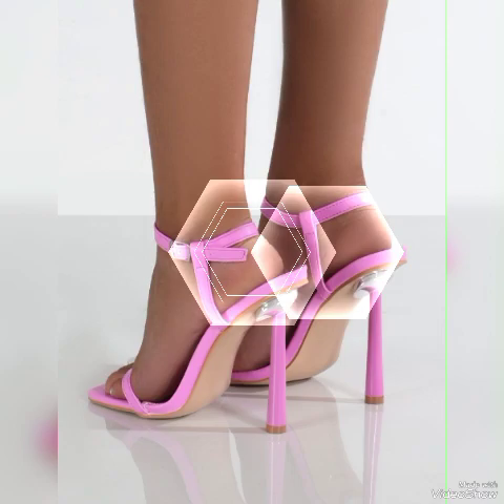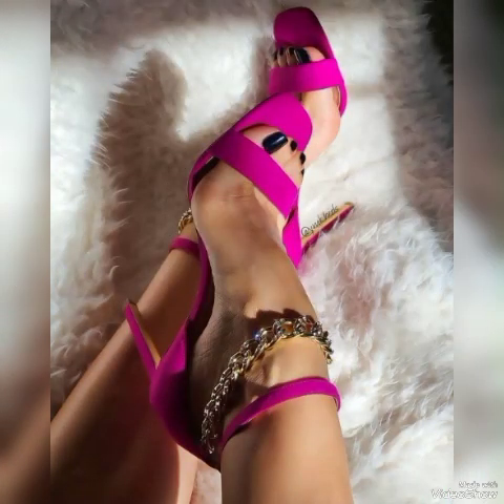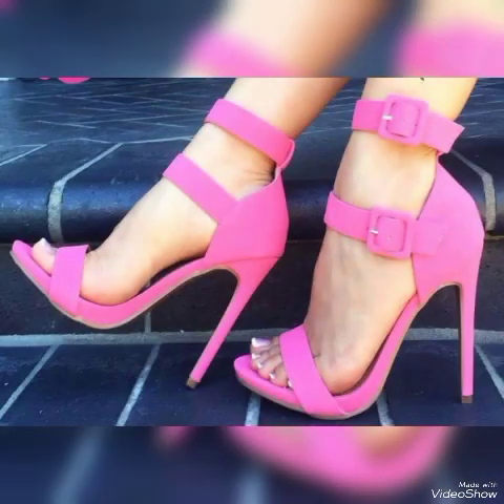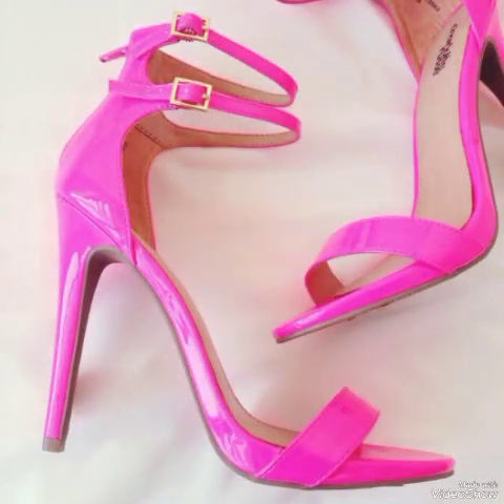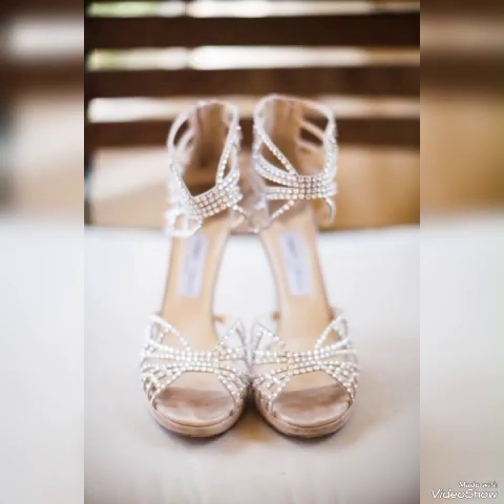These high-heeled sandals are suitable to wear at different places and different parties — for example, dance parties, evening parties, marriage parties, and Friday night parties. I suggest you to watch this video till the end for more designs and ideas.